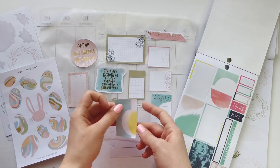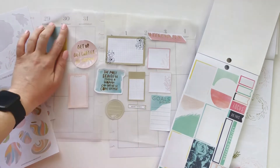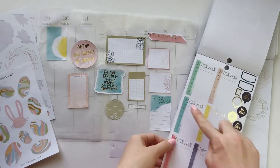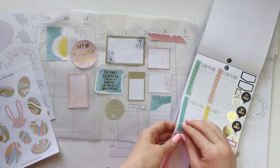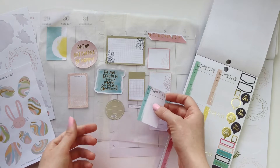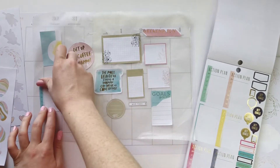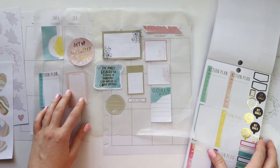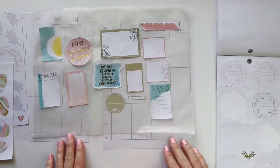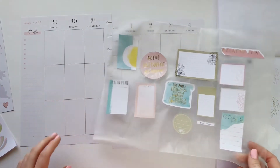Or I could just cover it with another sticker. There was also an Action Plan one that matched — I can cover up 'Action Plan' and just use it as a to-do, or just ignore that it says Action Plan and write my to-dos on it for a day. I feel like we've got a pretty good balance now — maybe a few more pink, but there are plenty of pink options. I'm just going to go ahead and get started. Now, where to start — that's the hard part.